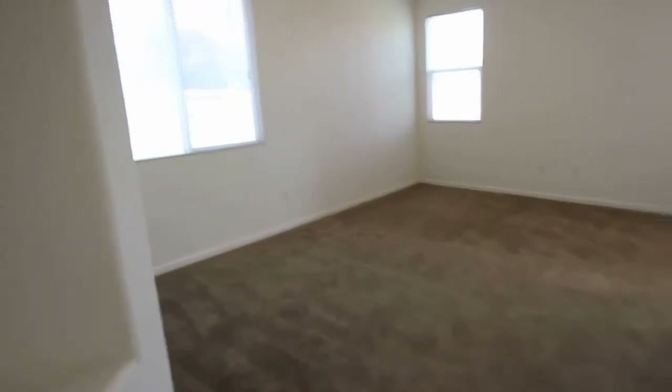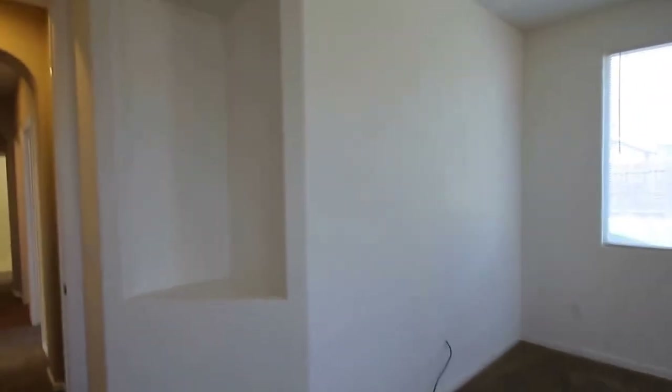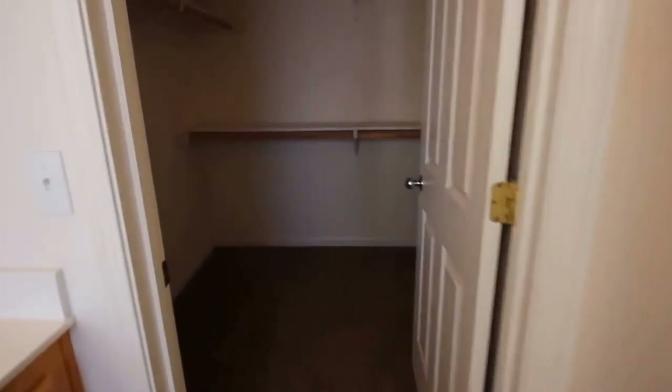We'll walk out into the master next. Pretty good-sized master bedroom, and one of those nooks here in the master as well. In the master bathroom, we've got a walk-in shower separate from the tub. You have dual sinks in here as well, and a toilet room there on the right. And if you walk in, it's a nice, really large walk-in closet.